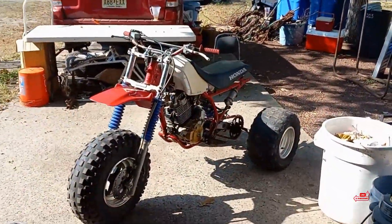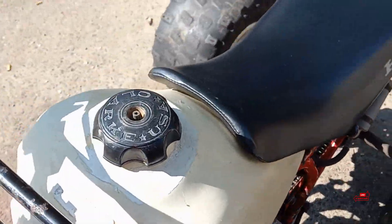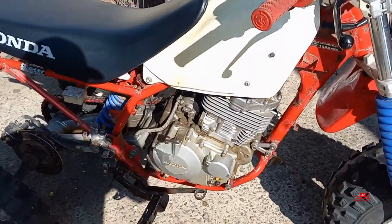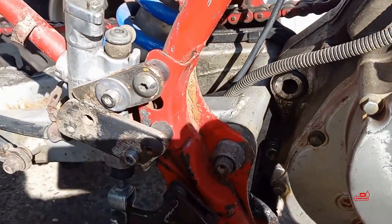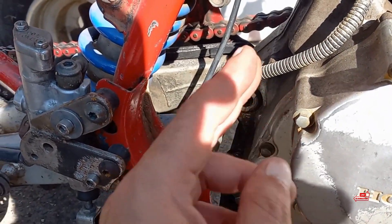Hey, you guys are still here watching — so check this out man. If you're still here watching, drop a comment and let me know what you think about this idea. I'm just sitting here looking at stuff and thinking, you know, if I was going to build something like this, this is what I would like to do. We just talked about how the frame was all messed up and somebody botched it up, right? So check out what I'm thinking here. That is an OEM 400EX seat on that bike — it lines up pretty damn good with the tank and everything. It's even in the rubbers in the rear. Follow along with me here.